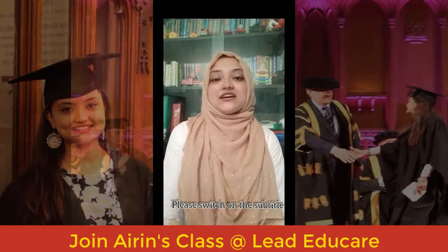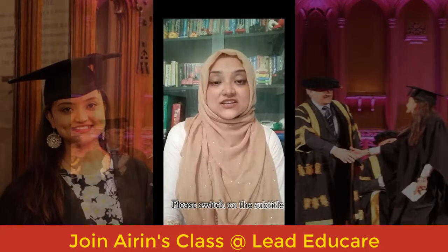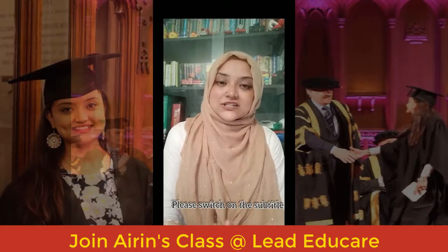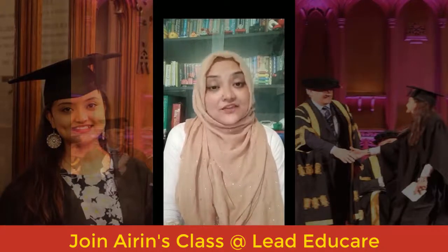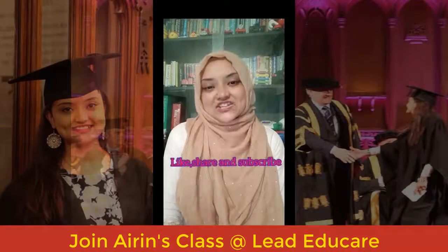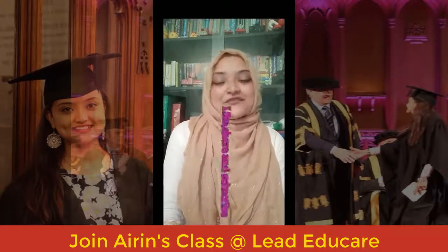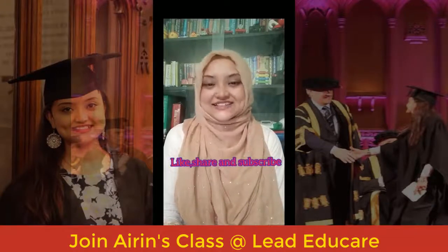I hope this video helps you understand the uses, pronunciation, and meaning of these words in a better way. If so, please like, share, and subscribe to my channel. This is Irene signing off from AAA Log. Bye-bye, take care.